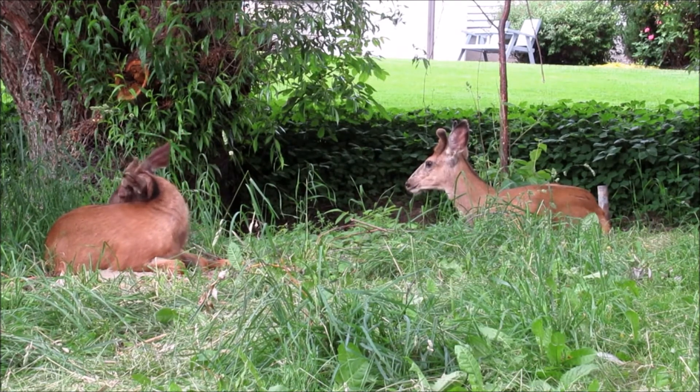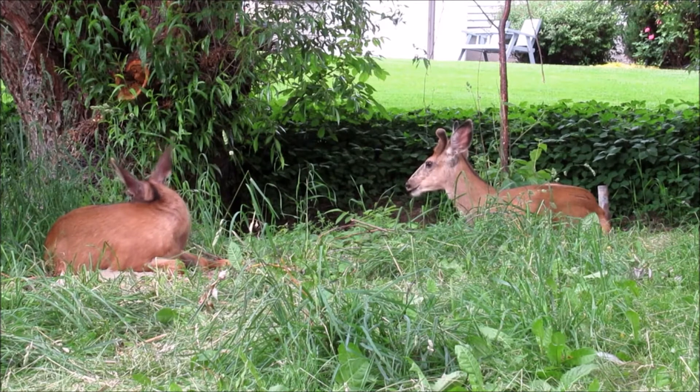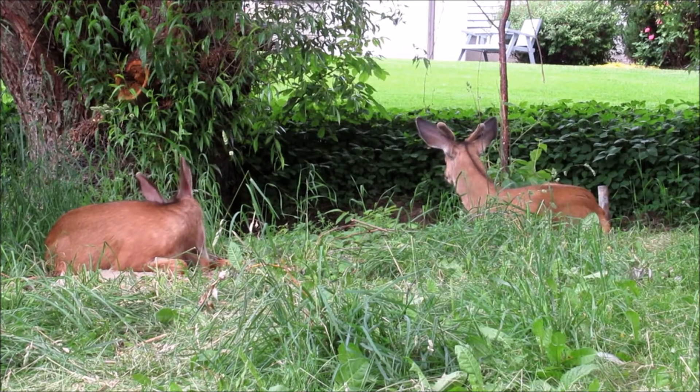First, you can buy deer-resistant trees and shrubs that the deer won't eat. Second, you can spray the foliage of susceptible plants with deer repellent. And third, you can fence off your property so that they can't get in.